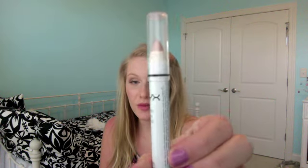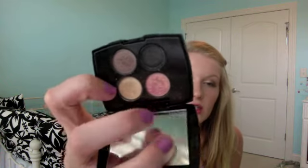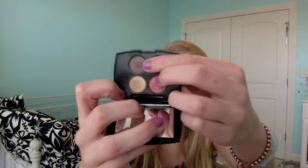The first thing I use on my eyes is the NYX Jumbo Eye Pencil in Yogurt. I also used a gold color on the inner corners and a kind of rich brown on the outer corners to create the smokey eye that she had on the cover.